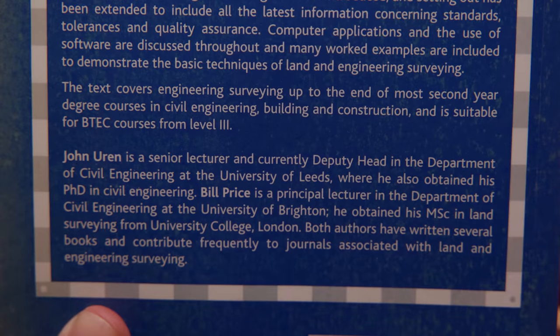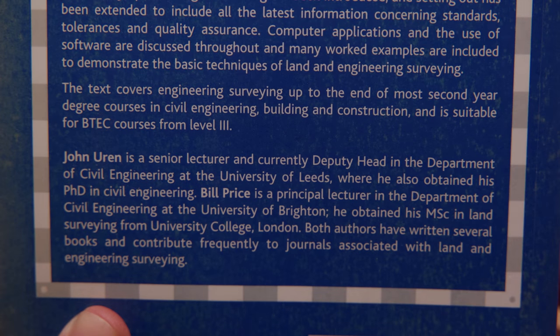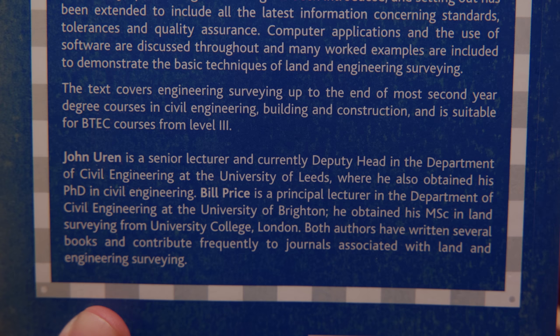This is 'Surveying for Engineering,' about 600 pages covering engineering surveying up to the end of most second-year degree courses in civil engineering, building and construction, and suitable for BTEC courses from level 3. It's written by John Urien, a senior lecturer and deputy head in the department of civil engineering at the University of Leeds where he obtained his PhD, and Bill Price, a principal lecturer in civil engineering at the University of Brighton with an MSc in land surveying from University College London. Both authors have written several books and contribute frequently to journals associated with land and engineering surveying.